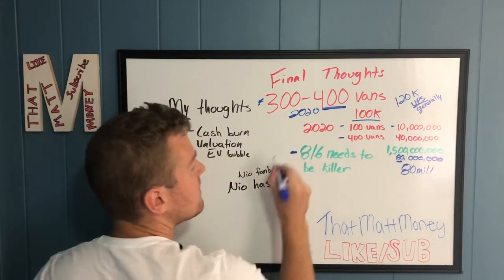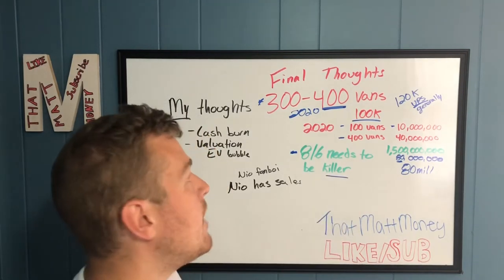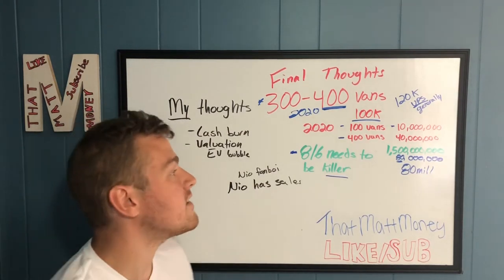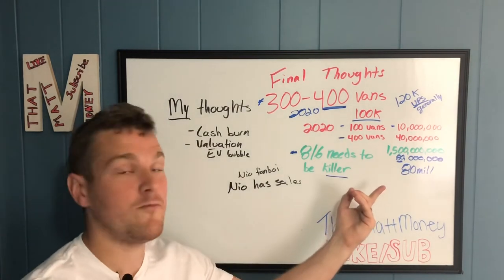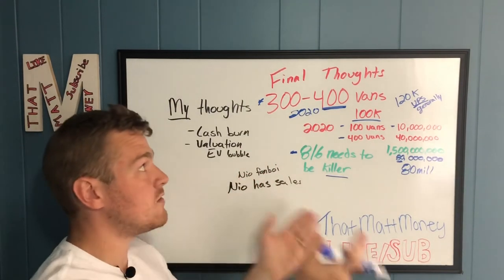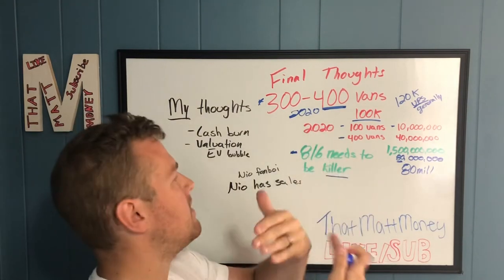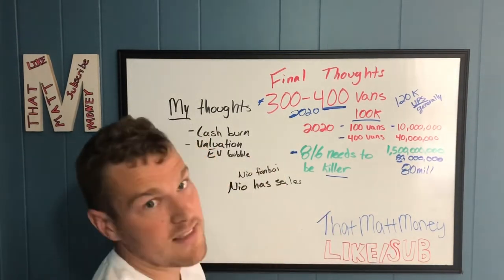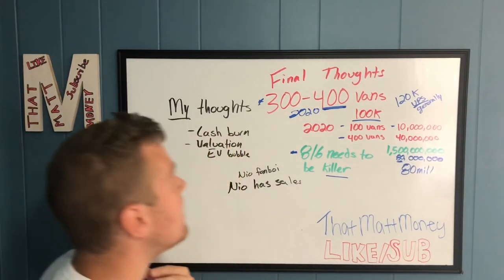That estimated revenue doesn't cut it for me. I would need truck deliveries and earnings to go up by quite a bit. Last quarter was only $5 million, so to make the $40 to $80 million they're projecting from selling 300 to 400 vans, they're going to need at least $10 million or more coming in per quarter in revenue — and if that happened, it could change my mind a little bit.